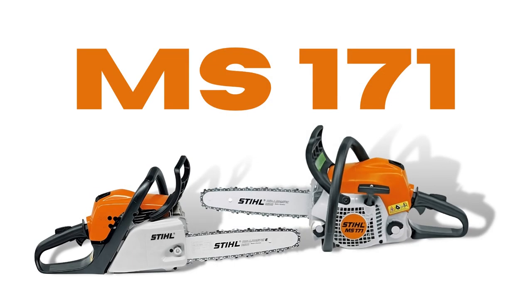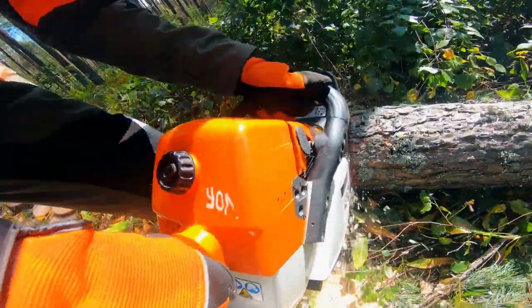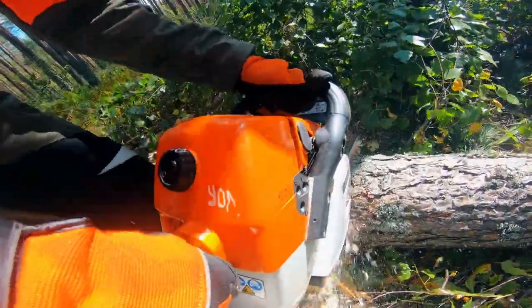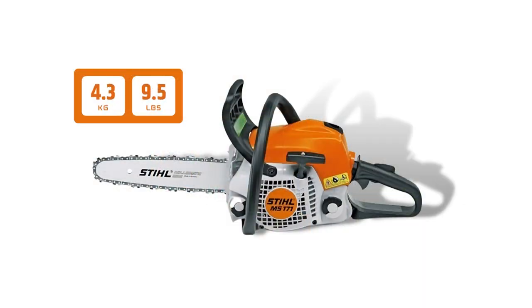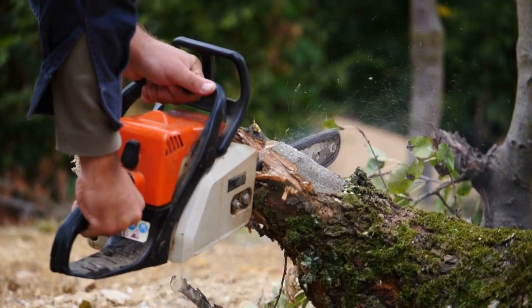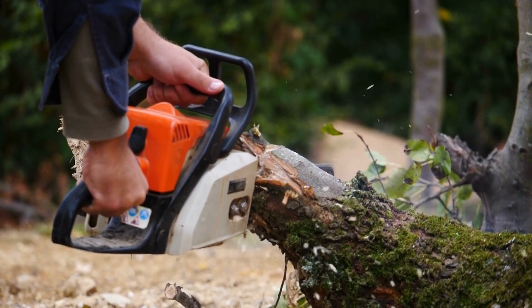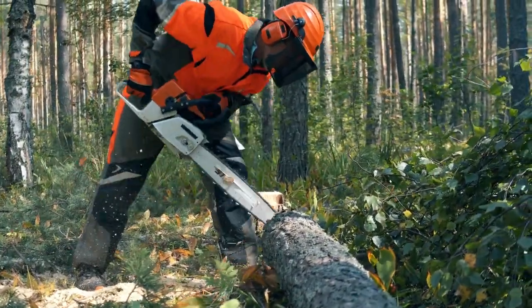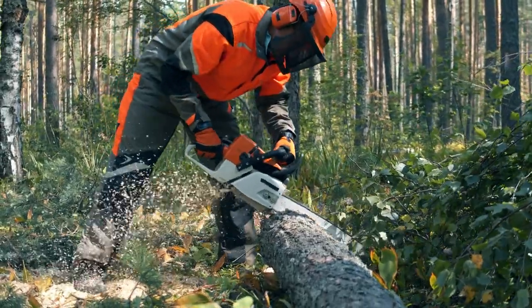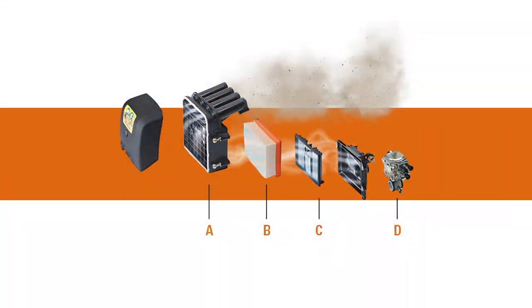Stihl MS-171 is the next version of MS-170 in Stihl's MS Series, so there will be lots of similar features. Like the MS-170, MS-171 is a lightweight chainsaw making a great choice for homeowners to carry out necessary woodworking tasks like cutting branches of trees, bushes, and fallen limbs. Besides, it comes with fuel-saving technology. Its exhaust system is also built on emission-free technology, which is why this chainsaw emits fewer emissions. Furthermore, the MS-171 features Stihl's pre-separation air filter, which can prolong filter life five times.